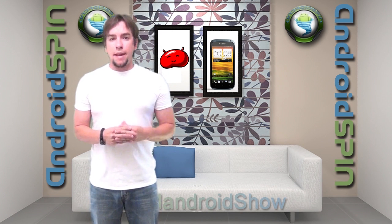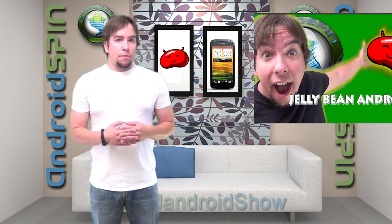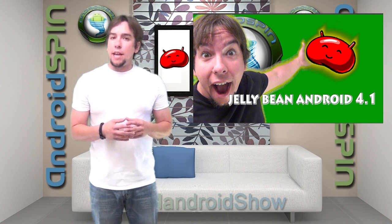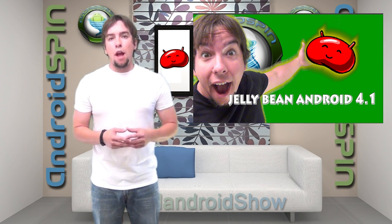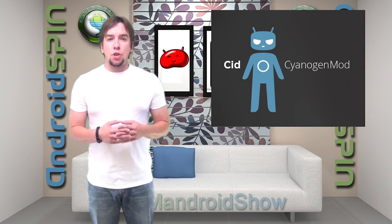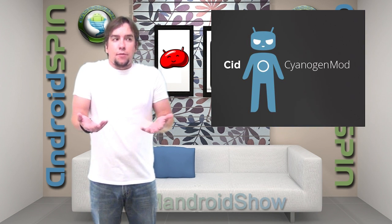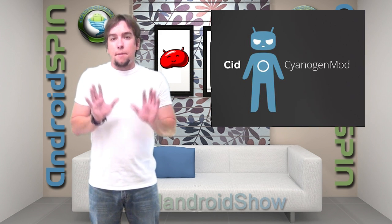Big news today, developers. Looks like the Jellybean source code for the Android Open Source Project has finally been dropped. We are so much closer to that buttery goodness. Developers can get their talented hands on the Jellybean source and start bringing some delicious ROMs to us. This is really good news. A few days ago the CyanogenMod team assured us that CM10 will not take nearly as long as CM9 did — that thing still isn't even fully out.